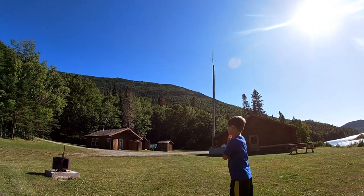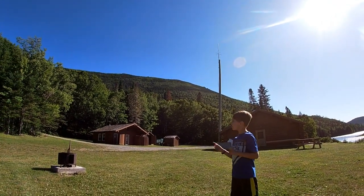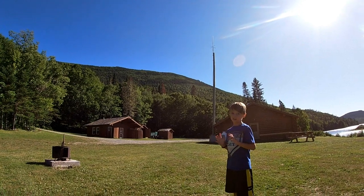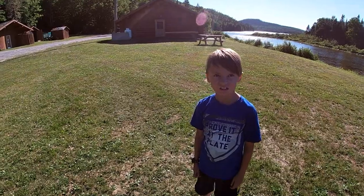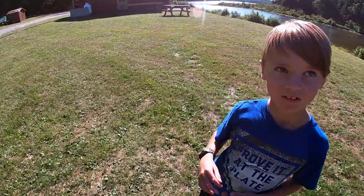We're going to climb Mount Carlton tomorrow. It's kind of like this one but bigger. It's 820 meters above sea level.